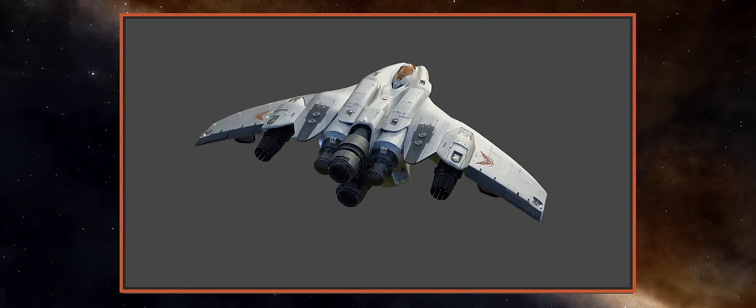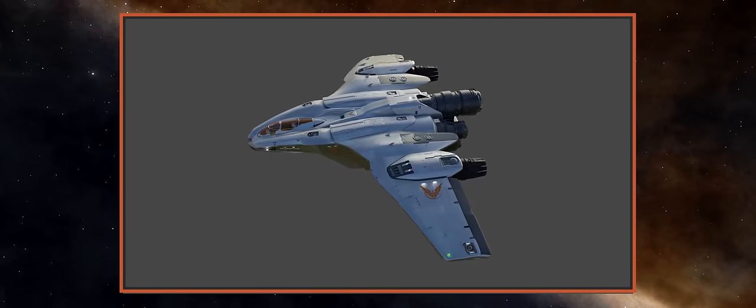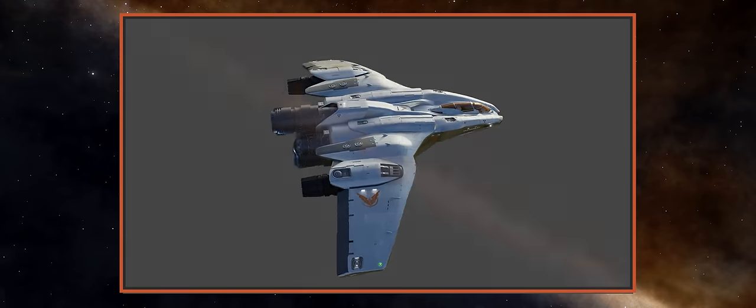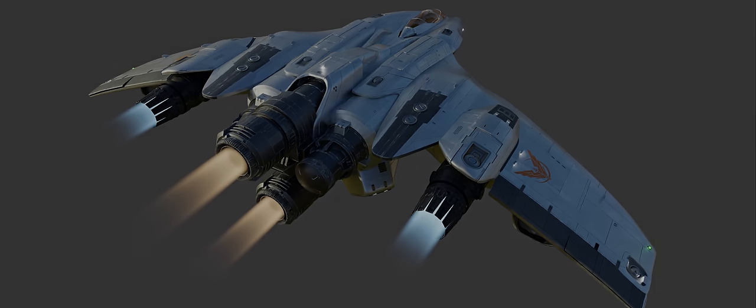If the cockpit from the Mamba carries through fully, that would make the Mandalay a two-seater ship at the very least. A lot of explorers favour using a ship launched fighter to facilitate rapid reconnaissance of a planetary surface, but until Frontier confirm either way, we'll have to wait and see if the Mandalay is SLF capable.